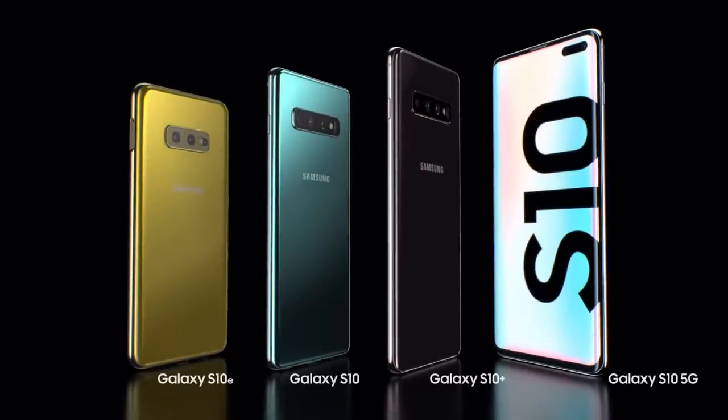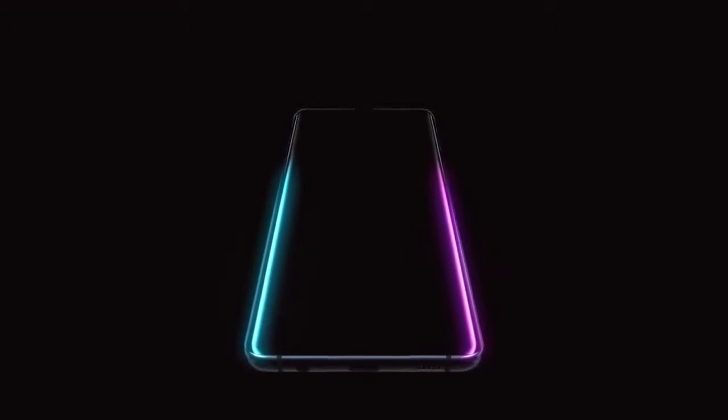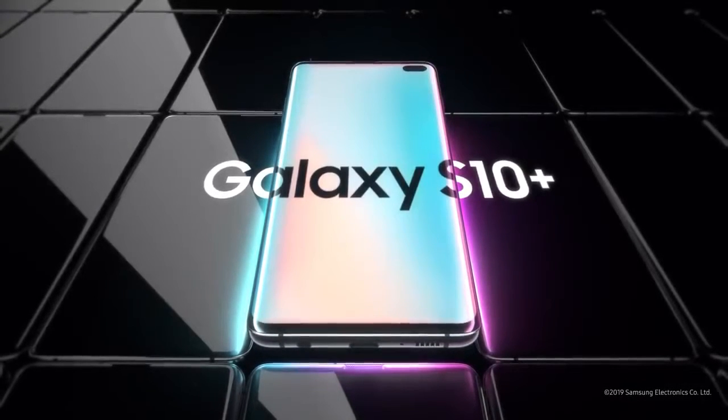From its next generation smart screen to wireless power share, the Galaxy S10 is a phone like no other. Designed not to stand out, it's designed to stand apart. Galaxy S10, the next generation Galaxy has arrived.